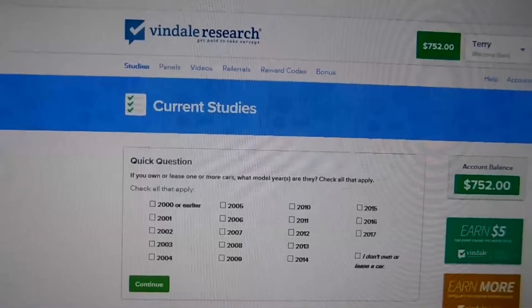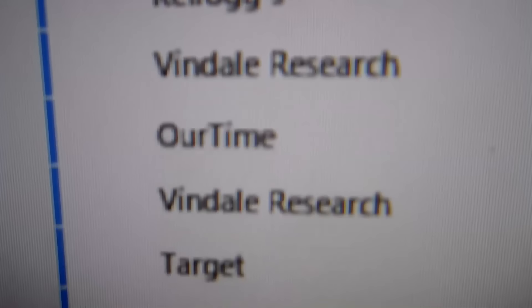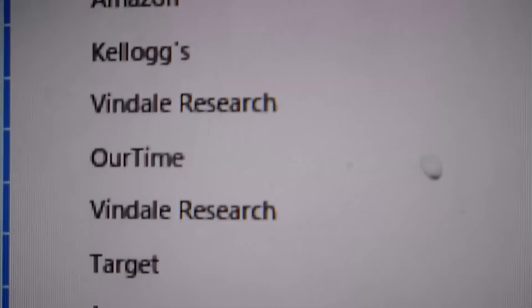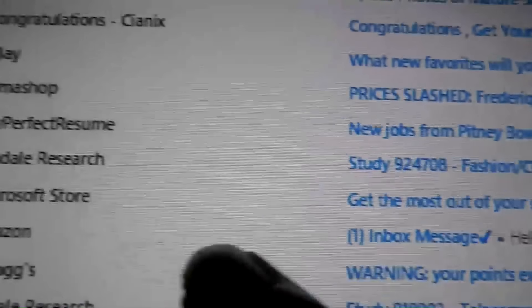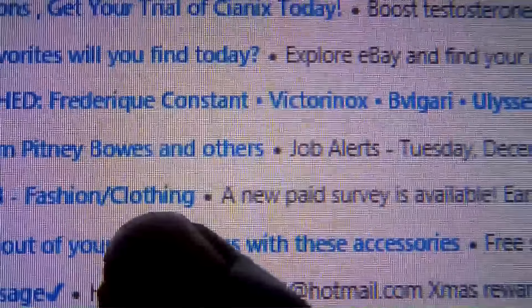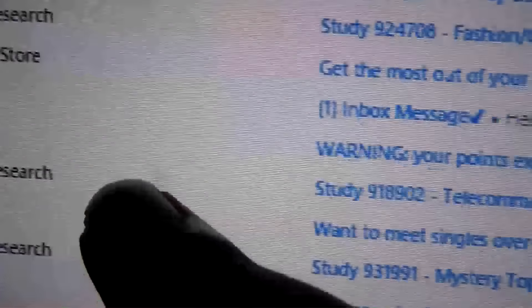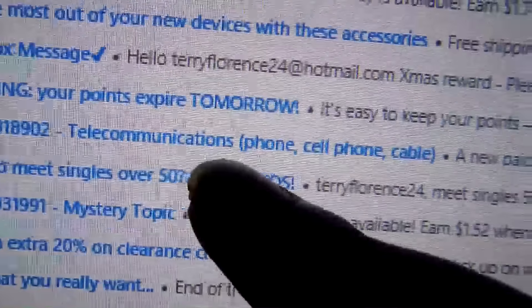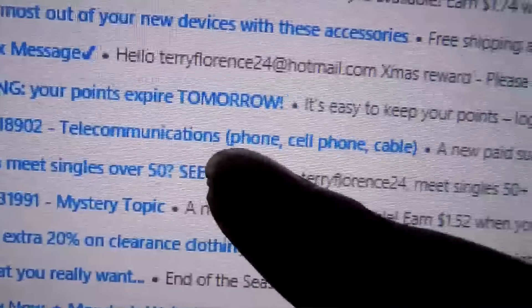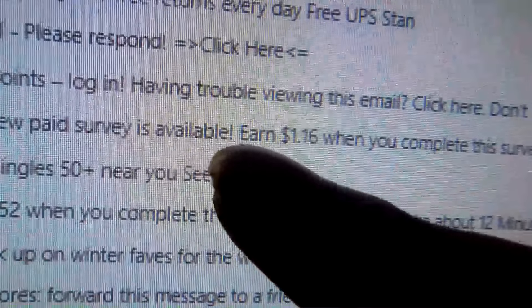You go over to your email and they constantly send emails — Vendell Research, Vendell Research. Right here it says Vendell Research, study: Fashion and clothing, and you will get a dollar seventy-four when you complete the survey. The other one says Vendell Research, study: Telecommunications, phone, cell, cable — new paid survey available for a dollar sixteen.